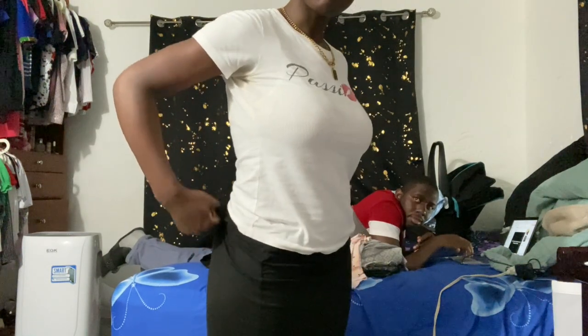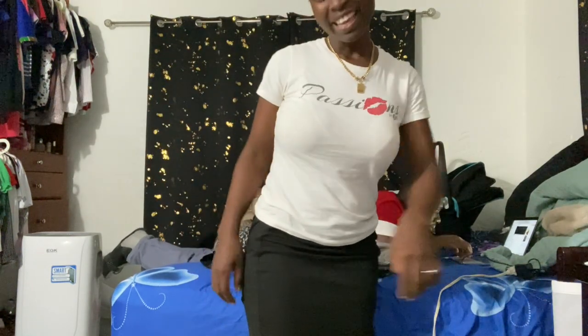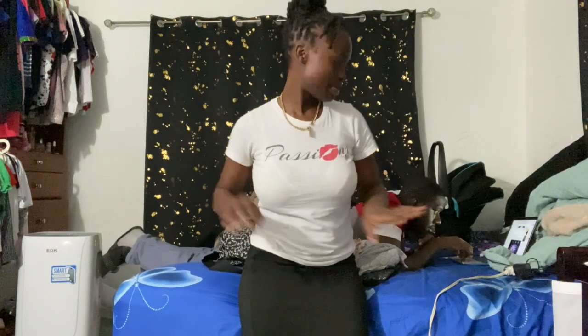Hi good people, how are you? I am back again with another video. As you all can see, let me show you all — shake your bum bum — I am back to form, back to shape. Now I can go around and do my exercise.